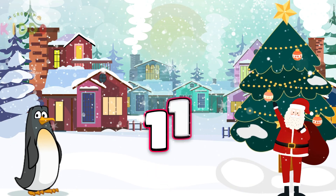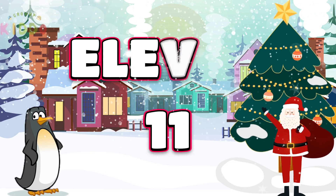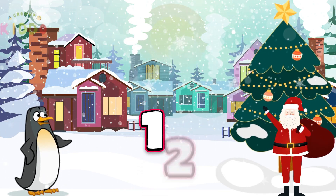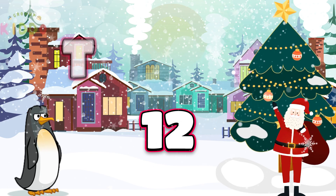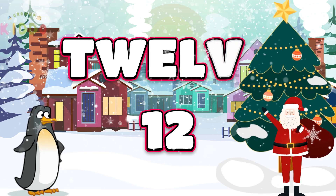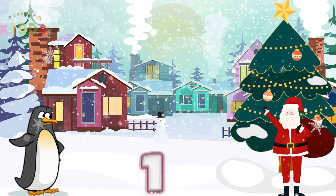On to 11: E-L-E-V-E-N. 11. 12 is a dozen: T-W-E-L-V-E. 12. Baker's dozen with 13.